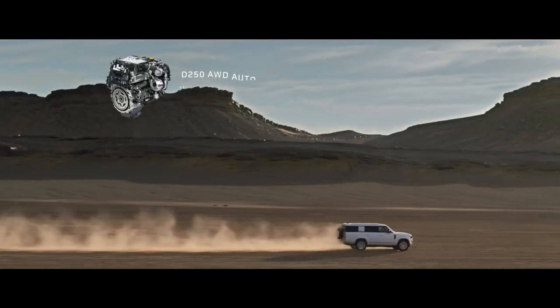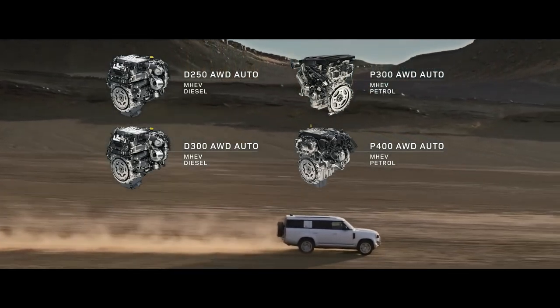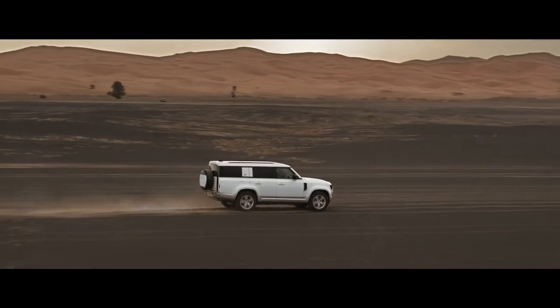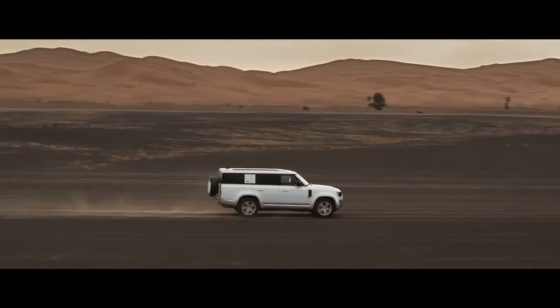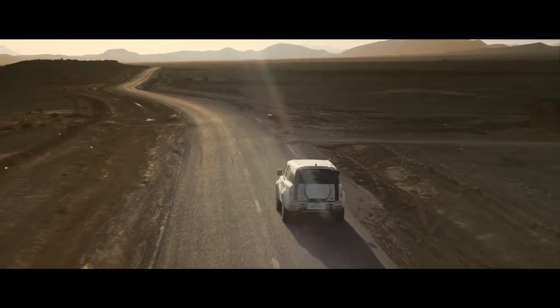Engine options include six-cylinder Ingenium petrol or diesel with 48-volt mild hybrid electric vehicle technology. And optional features such as extended bright pack and body-colored spare wheel cover.